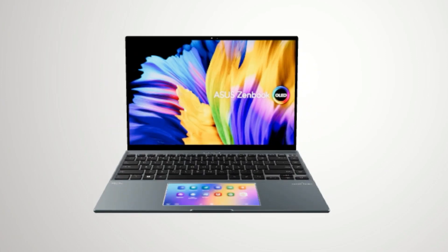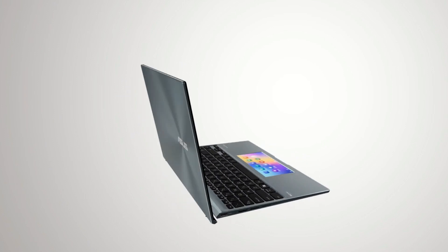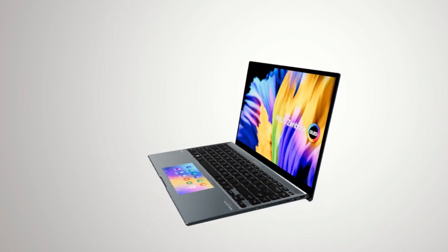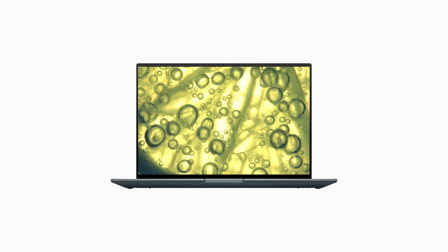Asus ZenBook 14X OLED. A vision of brilliance — life is brighter and clearer with ZenBook 14X OLED, the slim, light, and compact laptop with a gorgeous 16:10 4K OLED HDR NanoEdge touchscreen that gives you the deepest blacks and the most vivid colors.